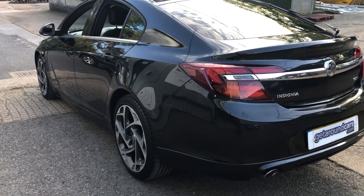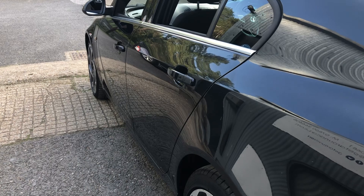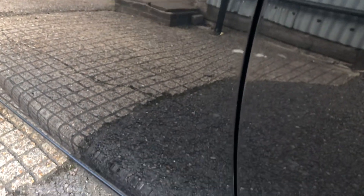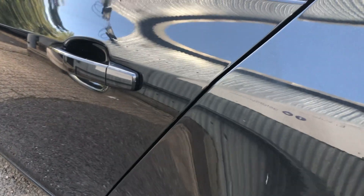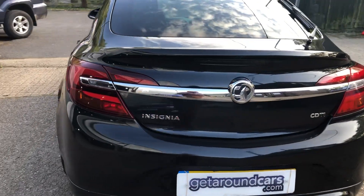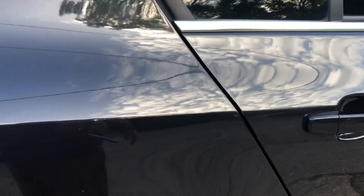Let's continue and look down the body line — let's look for any stone chips or car park dents. There's nothing on this side, even on the door edges. Just so we're not going to look at one door, we're going to look at all four doors — no marks on the edges. Let's go back round to the driver's side — no marks at all.